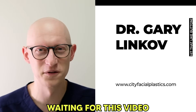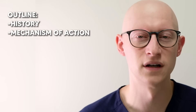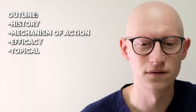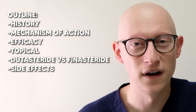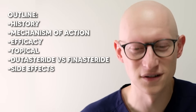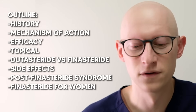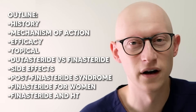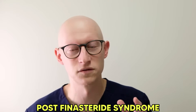Hey guys, Dr. Gary here. I know you've been waiting for this video. This is on finasteride. The outline of this talk is the history, the mechanism of action of finasteride, the efficacy, the topical use of finasteride, the decision between dutasteride and finasteride, the side effects, which I know are very important to talk about here, post finasteride syndrome — we're going to tackle it. Make sure you watch till the end because we'll be covering post finasteride syndrome in as much detail as I could find in the literature, trying to give a balanced opinion on that.